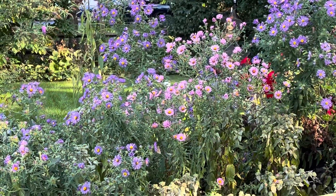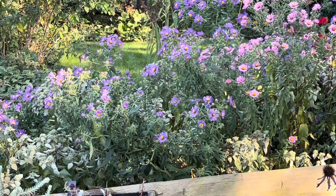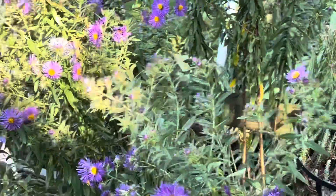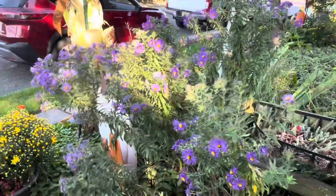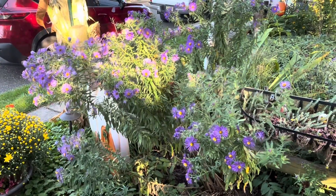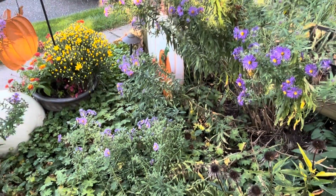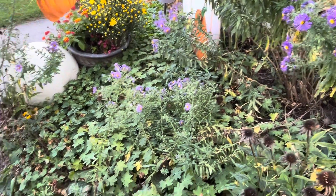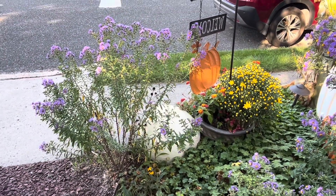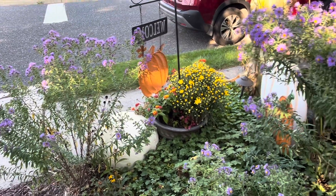These are New England asters, which are my personal favorite. Now there's also the asters that you can buy in a pot alongside chrysanthemums at the grocery store — they're good too. I'm not sure how good they are at naturalizing, but these have spread to different areas. This plant here, as you can see on the end of my driveway, was not planted there, but it took root, so I left it there.